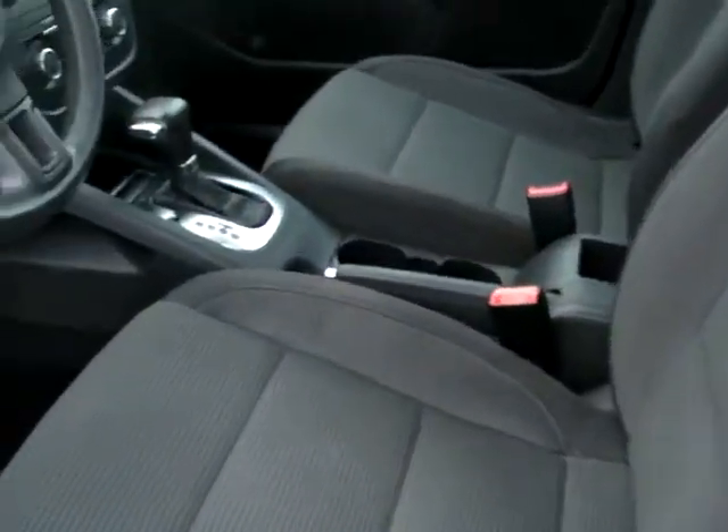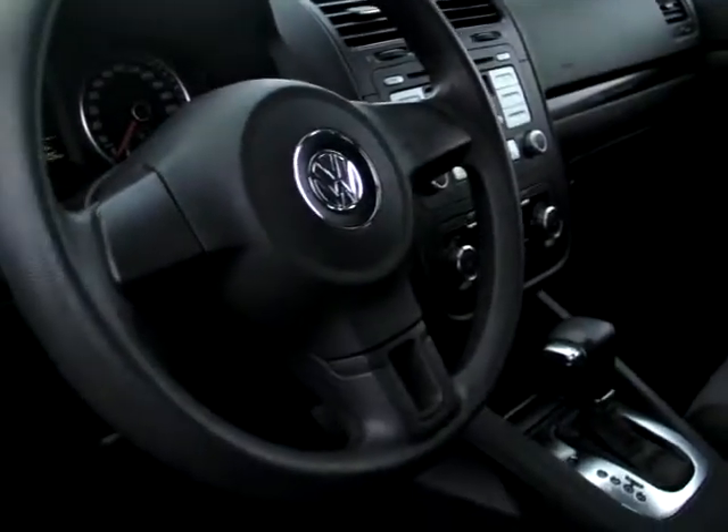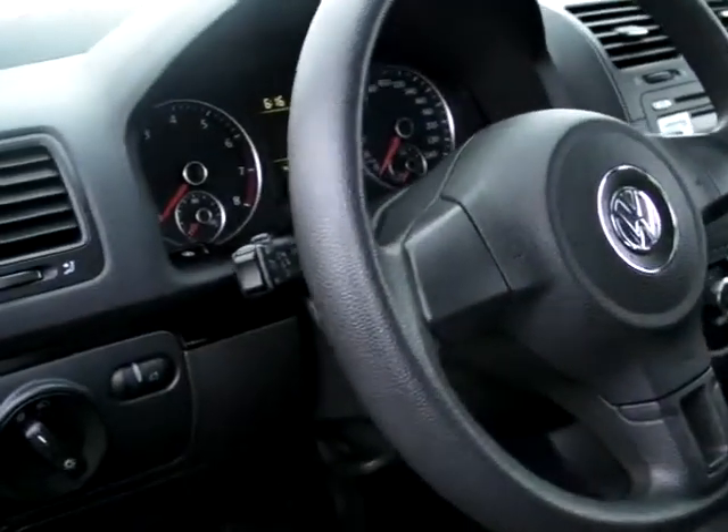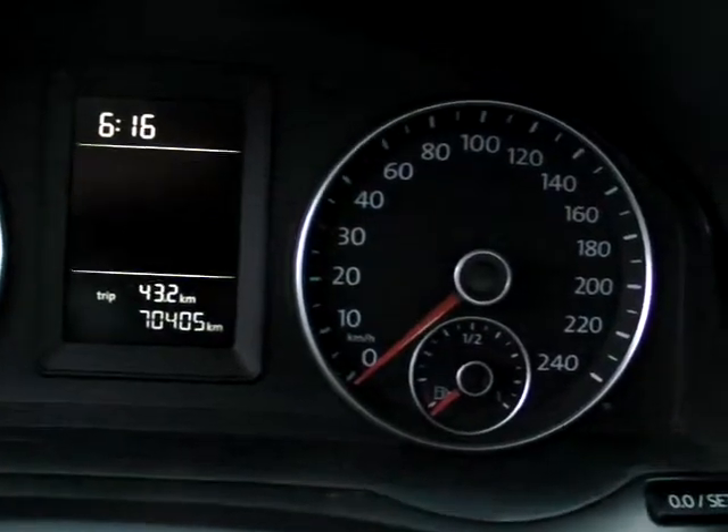It also has heated mirrors and heated window washer nozzles. It comes with cruise control and only has 70,405 kilometers on it.